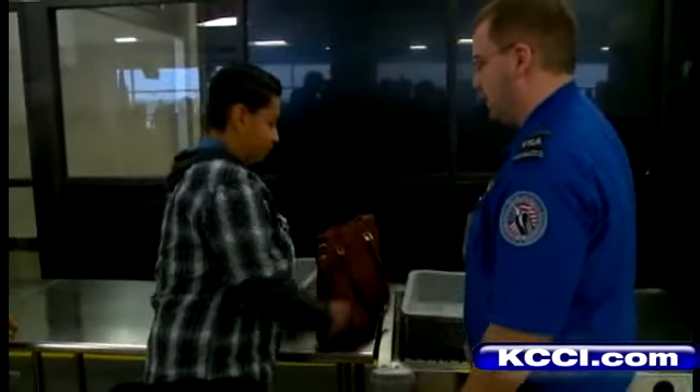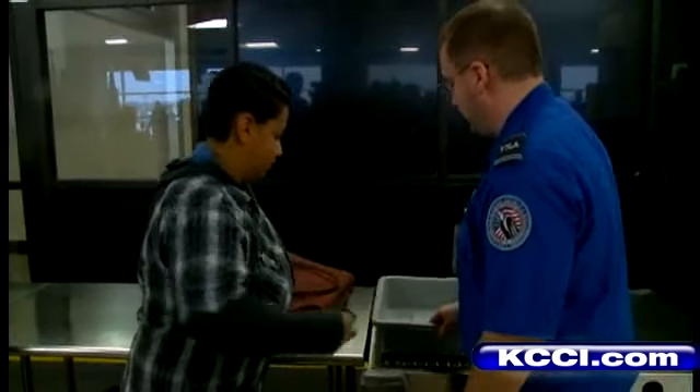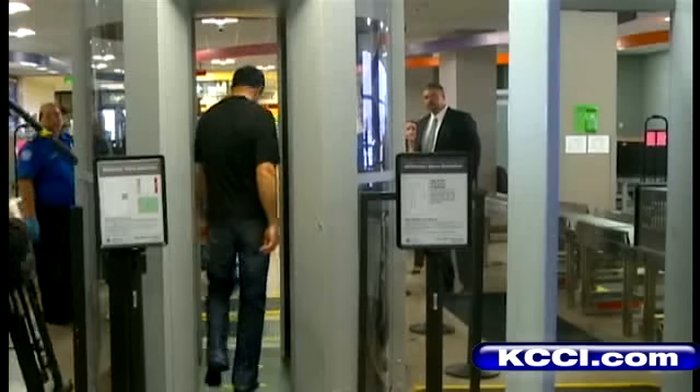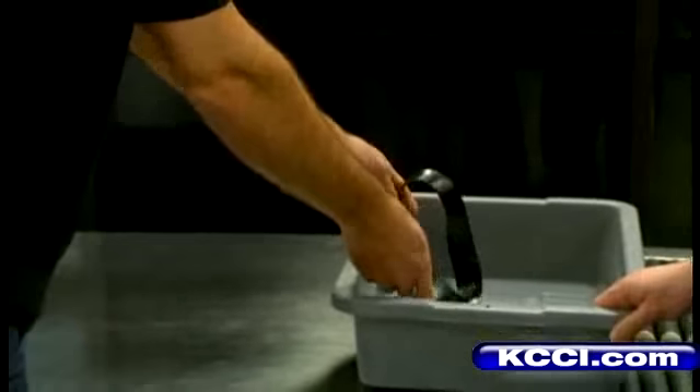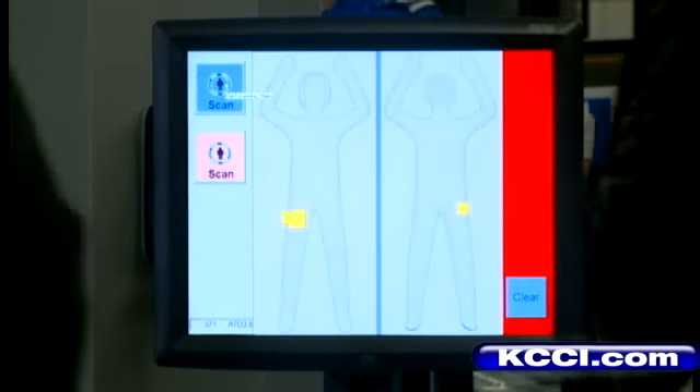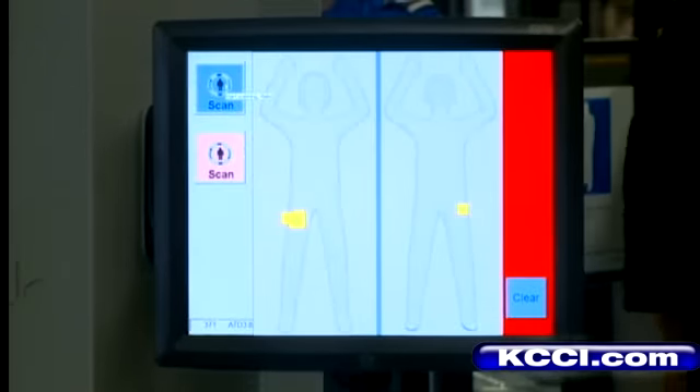Do you have any items in your pockets at all today? The Transportation Security Administration provided two people to walk through the process and help demonstrate how the advanced imaging technology works. You take off your shoes, empty your pockets, and take off your belt. You step into the scan and once it is activated, you either get an okay or any potential threat items that are detected are indicated on a generic outline of a person.